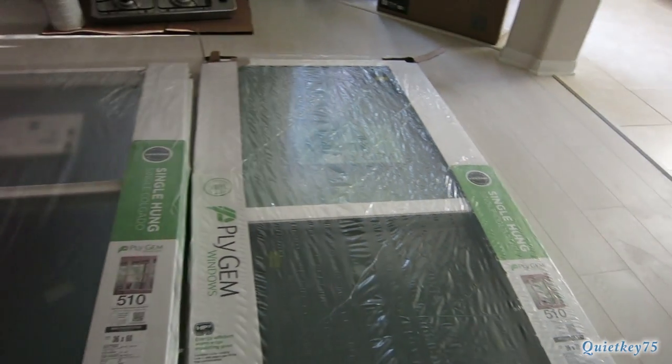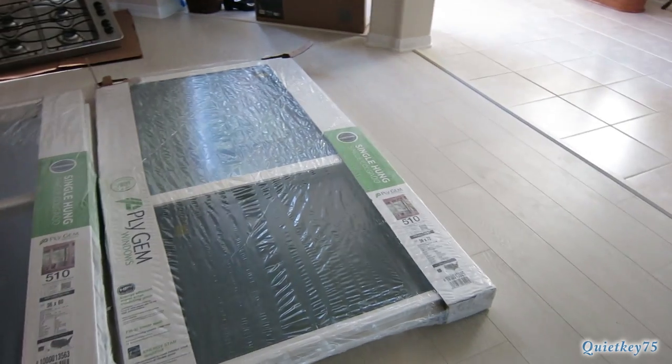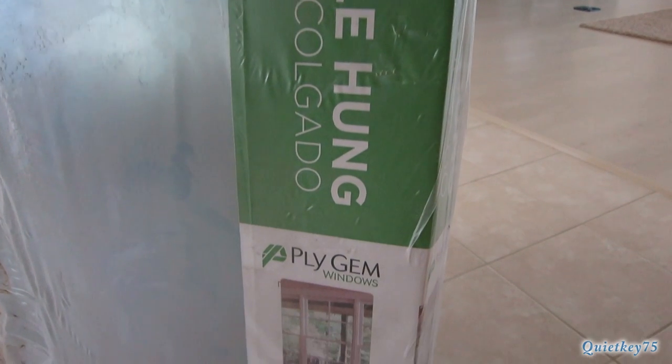These are the windows we bought at Home Depot. We mainly got them because it's so hot in Texas and we wanted to reduce some of the heat and the electric bills. These are double pane vinyl with argon gas.